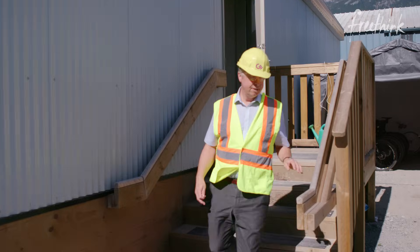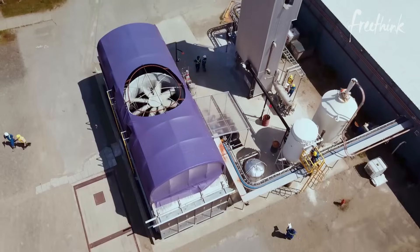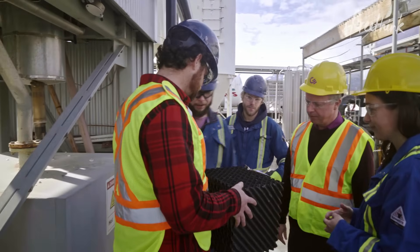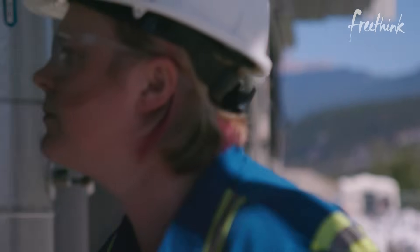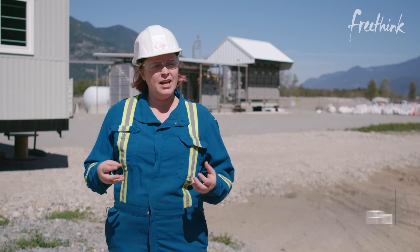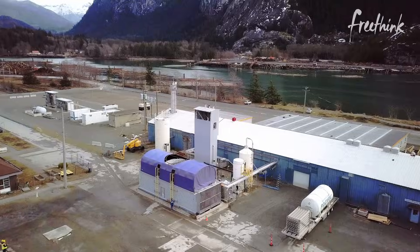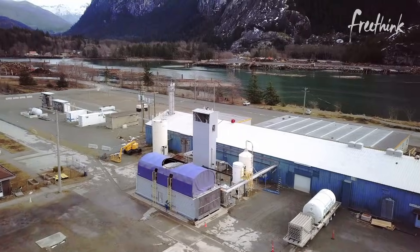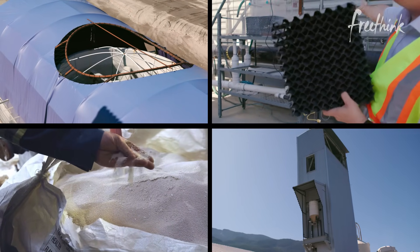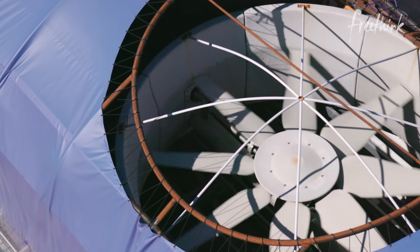We're a carbon capture company. We have a pilot facility which captures a tonne of CO2 per day. We think we're different because we're focused on very large scale. There are different ways of attacking carbon capture. What we do is direct air capture — we're targeting the low concentration CO2 that's in the atmosphere. Fundamentally our process has four steps, and each step concentrates the CO2 more. The first step is a big fan that pulls air through.